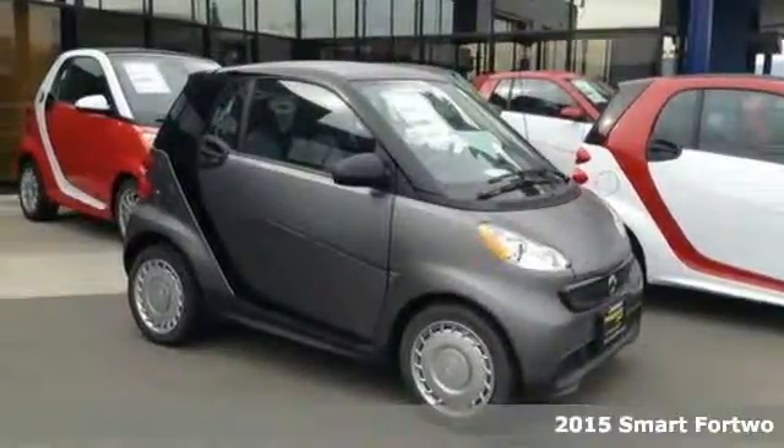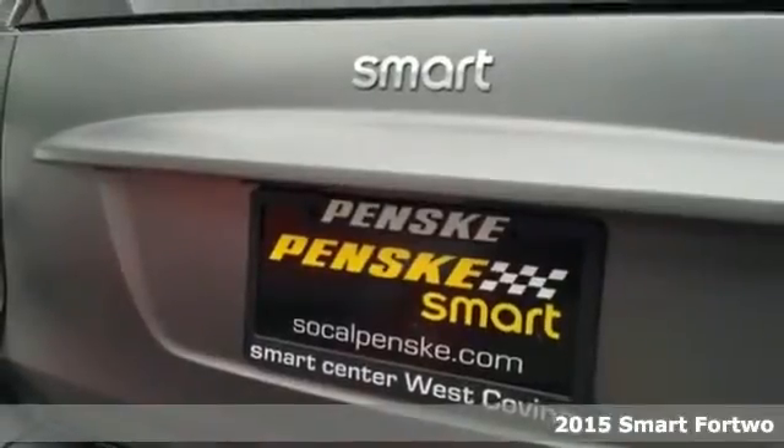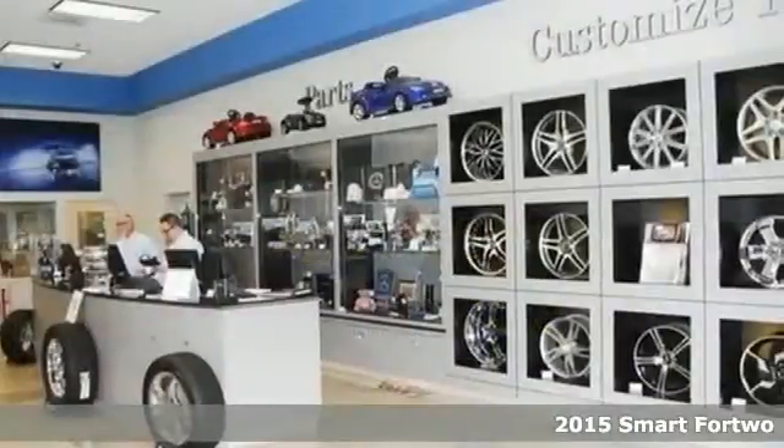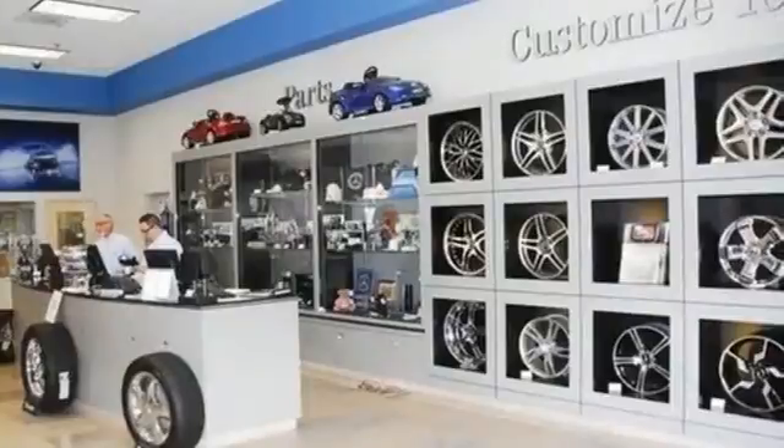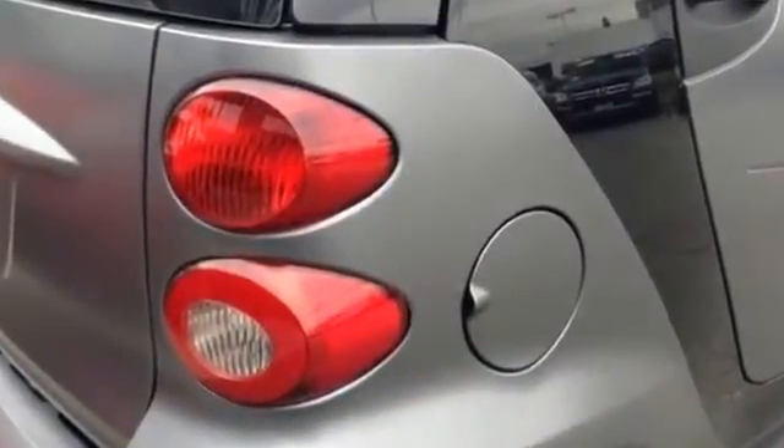Here's a 2015 Smart for Two. This smart car is the perfect blend of efficiency and security. Inject some fun in your life. The responsive 1.0L 3-cylinder engine performs well, paired with a 5-speed Smart Shift transmission.